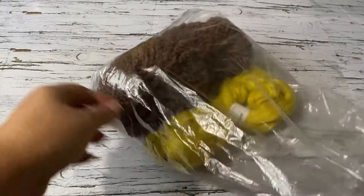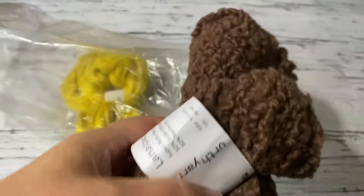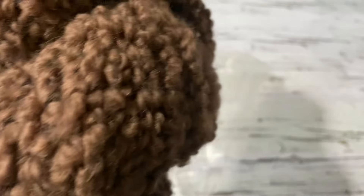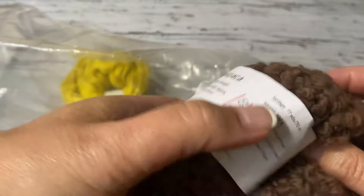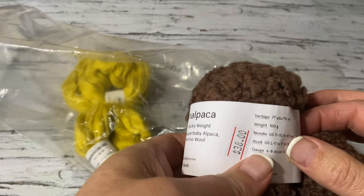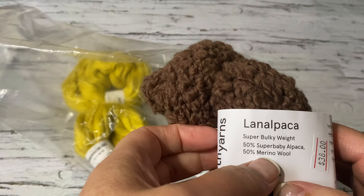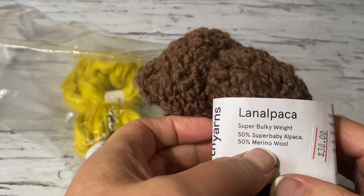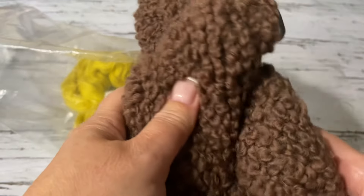Last Monday I was at the doctor's and there's a yarn shop close to that place. I was looking for boucle yarn and I found this — it's $38 and it's 50% super baby alpaca and 50% merino. It's 100 grams and very soft. I'm planning to make a bucket hat with it.